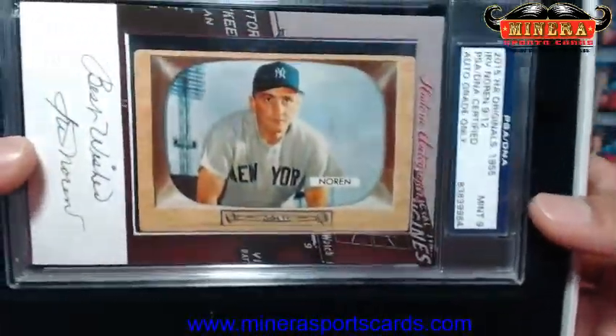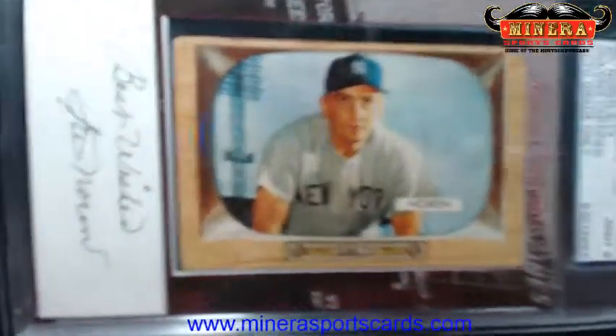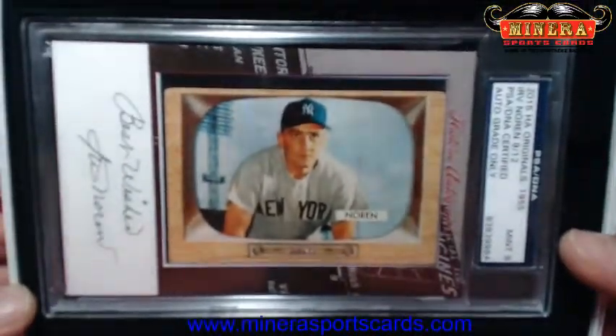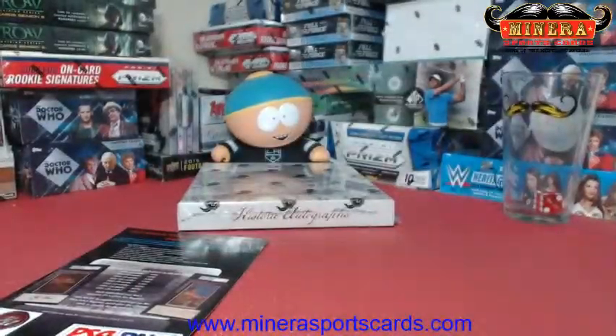Alright, here we go. Good luck. Royals for life. Adam, three boxes of historic autographs, originals — Casey's Juggernauts, 1948 to 1955. Buena suerte. Good luck.